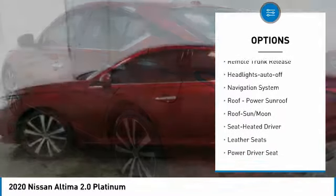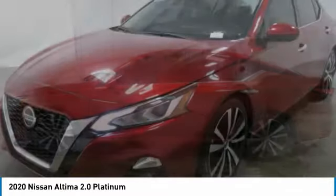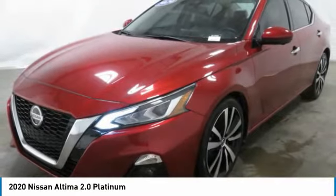Remote keyless entry, fog lights, mirror memory, FWD, remote trunk release, headlights auto-off.